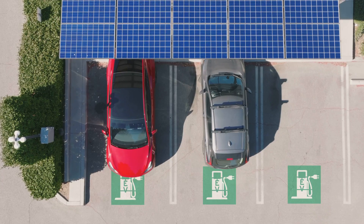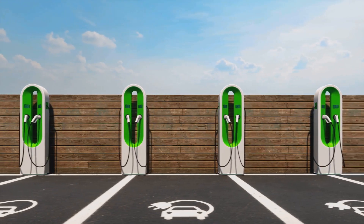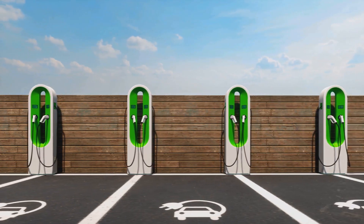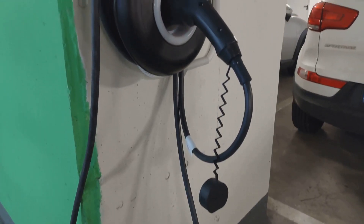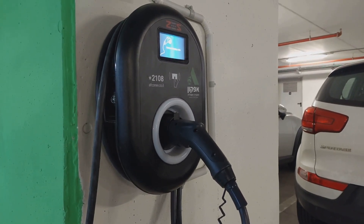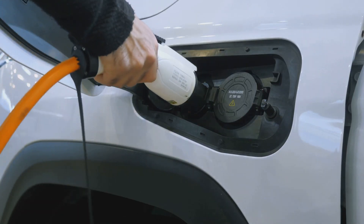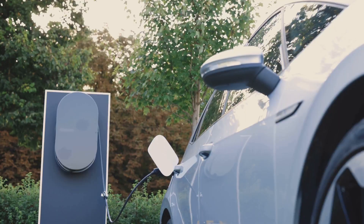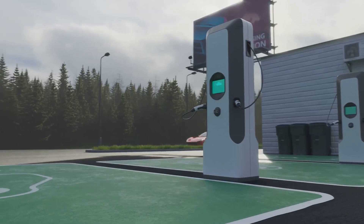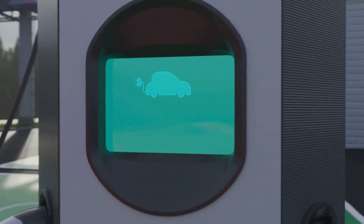Safety: by eliminating exposed electrical contacts, wireless charging enhances safety, reducing the risk of electric shocks, trips, and falls, making it particularly beneficial in environments with children or adverse weather conditions. Wireless charging systems can also be designed for high energy transfer efficiency, minimizing energy loss during the charging process. Additionally, with the possibility of dynamic or frequent semi-dynamic top-ups, EVs could potentially use smaller batteries, resulting in lighter vehicles, lower production costs, and reduced environmental impact.